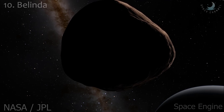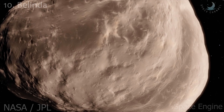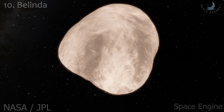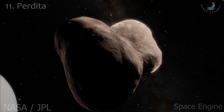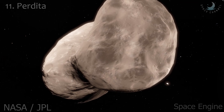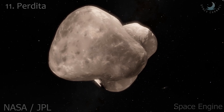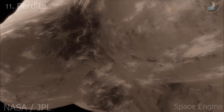Belinda is an inner satellite discovered from images taken by Voyager 2. It also belongs to the Portia group of satellites. Its radius is just 45 kilometers and its surface is gray in color. Perdita was confirmed in Voyager 2 photographs, with the Hubble Space Telescope confirming its existence in 2003. The moon orbits between Belinda and Puck, and its radius is just 15 kilometers.